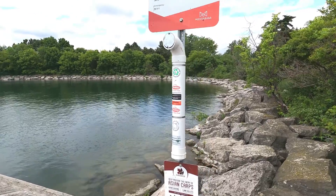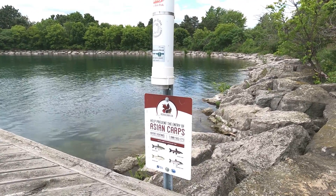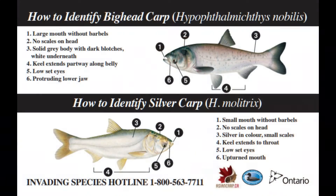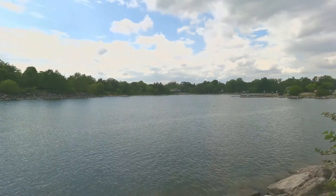There is also a sign with information about preventing the entry of Asian carp by our colleagues from the Invading Species Awareness Program. You can report sightings of Asian carp, which includes silver, big head, grass, and black carp, to the Invading Species Hotline or on EDMAPS, an early detection and distribution mapping system.